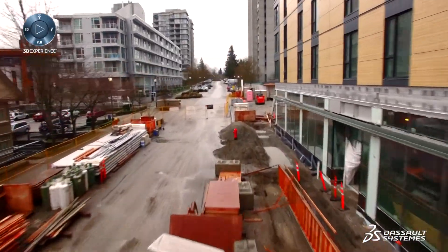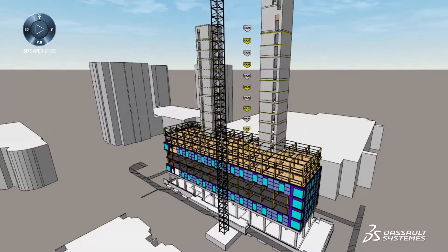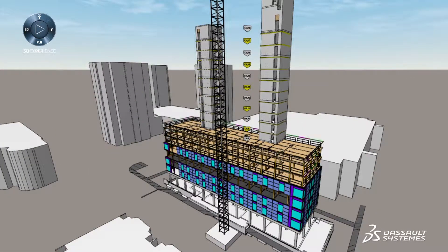If we want to manufacture buildings at scale, we need to really adopt manufacturing principles and manufacturing software. This is in the planning process so that the time on site is as minimal and as fast as possible.